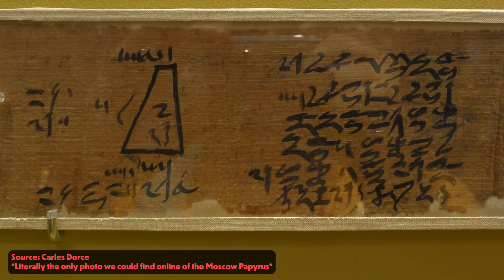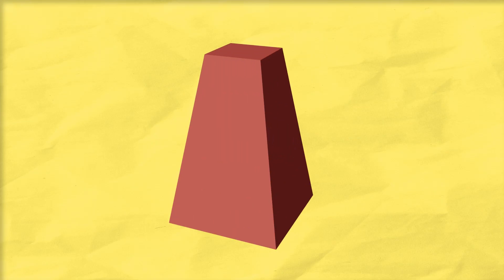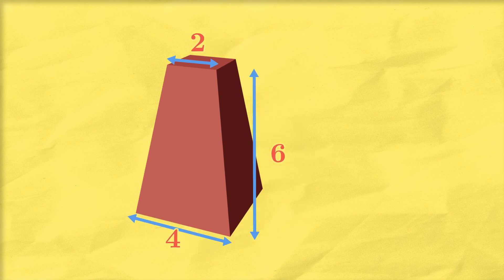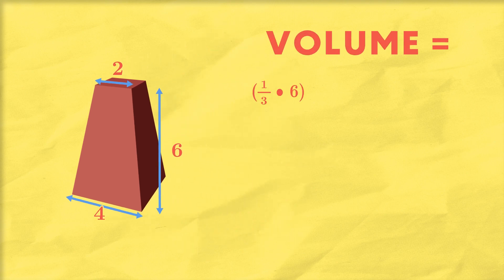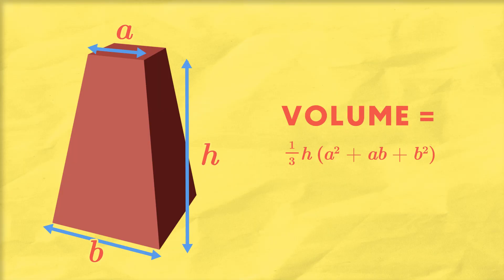Nestled unassumingly in the middle of these practice problems is the problem that changed our conception of what the ancient Egyptians were capable of: Problem number 14. It looks innocent — given a truncated pyramid, which is just a regular pyramid with a top cut off, with a base width of 4, a top width of 2, and a height of 6, what is the volume? According to the provided solution, you calculate the volume by taking one-third of 6, then multiplying by 2 squared plus 2 times 4 plus 4 squared, which equals 56 — completely correct. This indicates the ancient Egyptians were aware of the formula: one-third times H times A squared plus AB plus B squared.